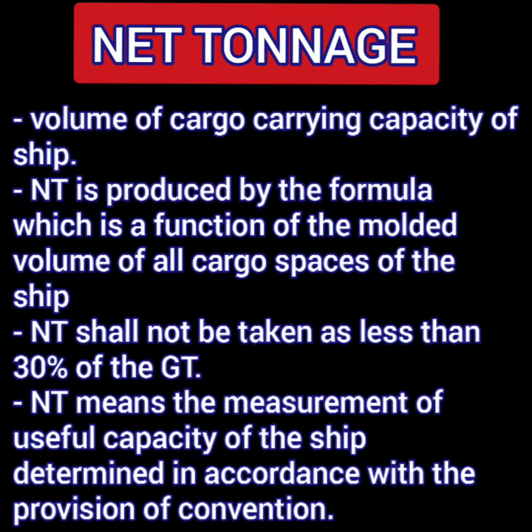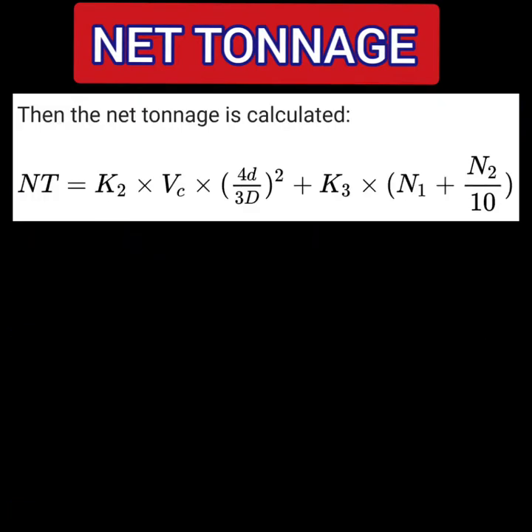Net tonnage is the volume of the cargo carrying capacity of the ship, produced by a formula that is the function of the molded volume of all cargo spaces. Net tonnage shall not be taken as less than 30% of the gross tonnage. Net tonnage is the measurement of useful capacity of the ship determined in accordance with the convention. The formula is: NT = K2 × Vc × (4d/3D)² + K3 × (N1 + N2/10).